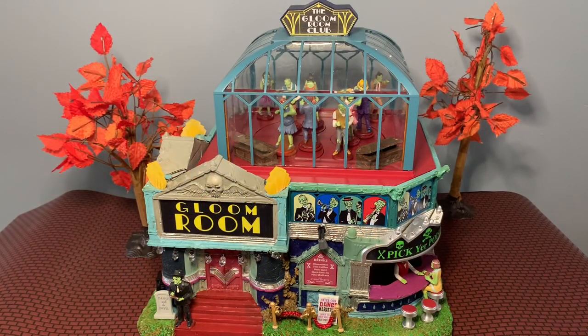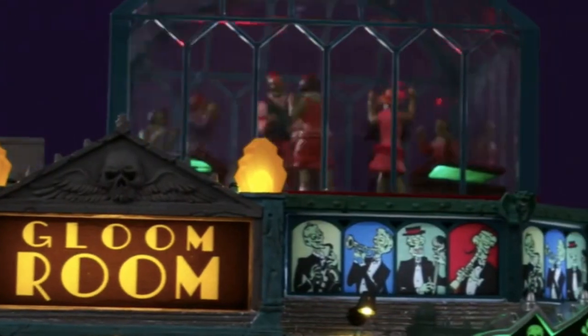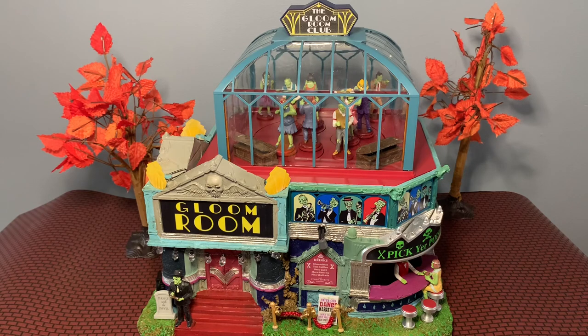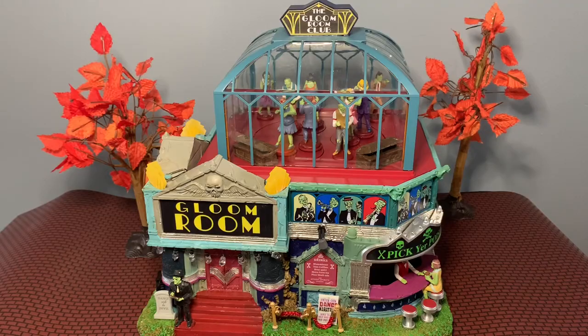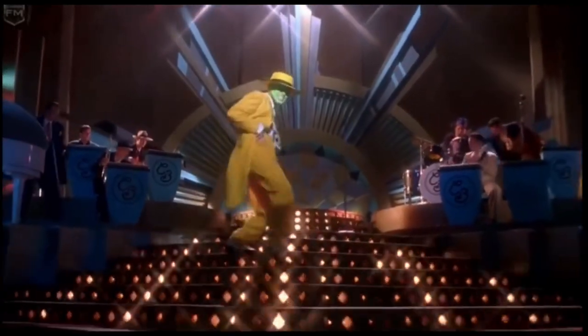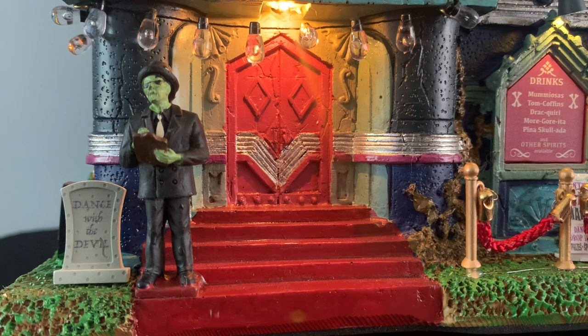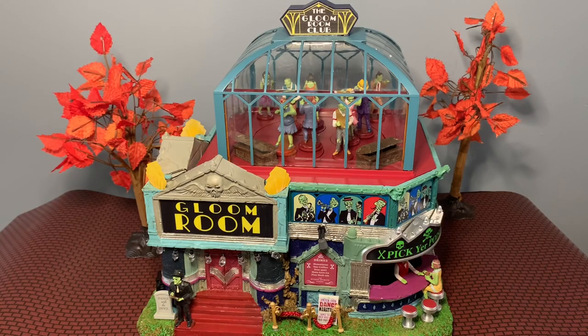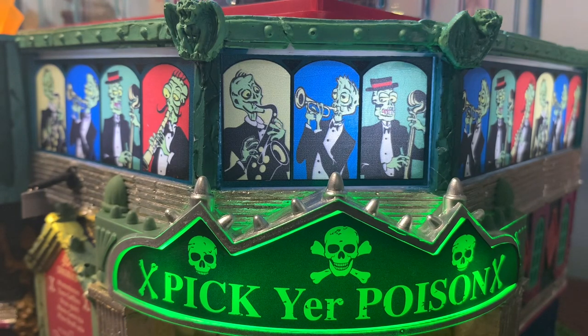Here we are looking at the third building on a different day, so the lighting is a little bit different. This piece is actually another Michael's 2022 exclusive and it's called the Gloom Room Club. I think this one is going to be very, very popular this year and it fits a lot of themes. The first thing I thought of when I saw this building was the movie The Mask with Jim Carrey and Cameron Diaz — there was a club with dancing and music, and the bouncer at the front reminded me of that. This would fit a zombie theme, bars and restaurants in your village, or music-themed buildings — Lemax has come out with quite a few music-themed buildings in the past couple of years.